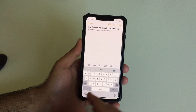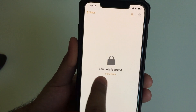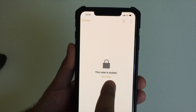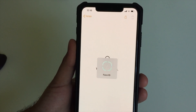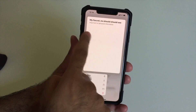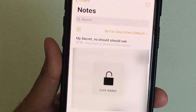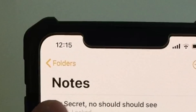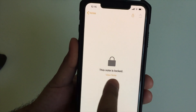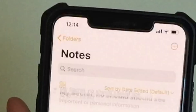You can also lock sensitive notes in the Notes app. This actually password-protects individual notes with a passcode, Touch ID, or Face ID. To do it, tap and hold on the note you want to protect and select Lock Note. Once locked, you'll see a lock icon next to the note indicating its status, and you can remove the lock at any time.